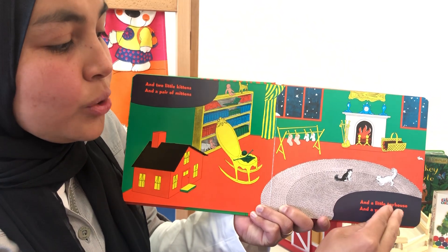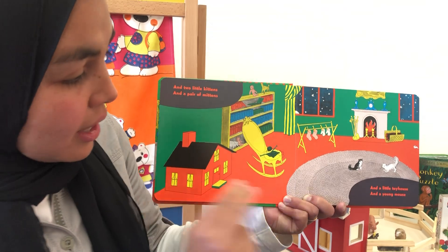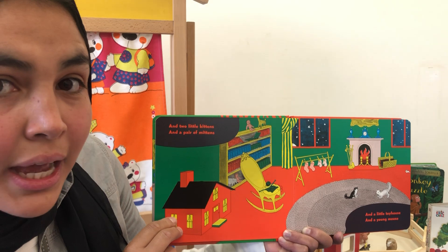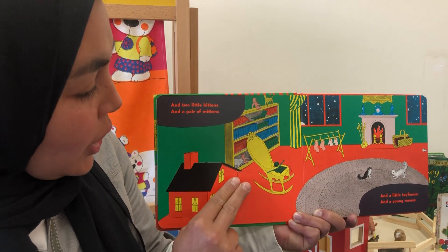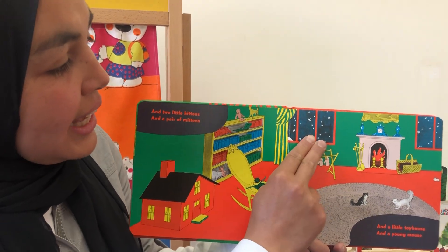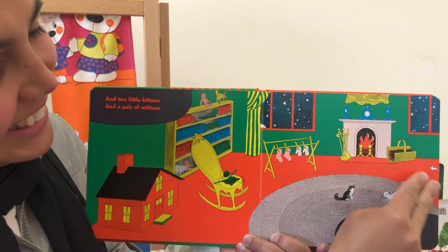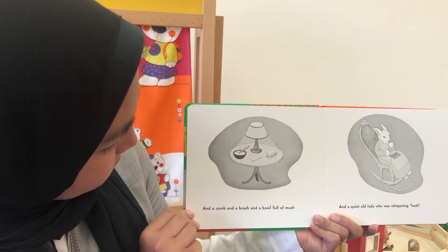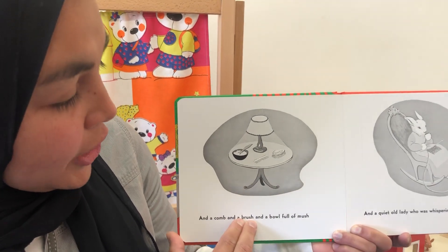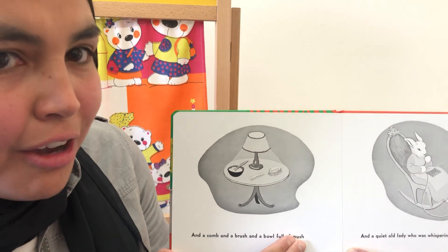And a little toy house. Here's the house. And a young mouse. Let's look for the mouse. Looking for the mouse. Here's the mouse! And a comb. And a brush. And a bowl full of mush.